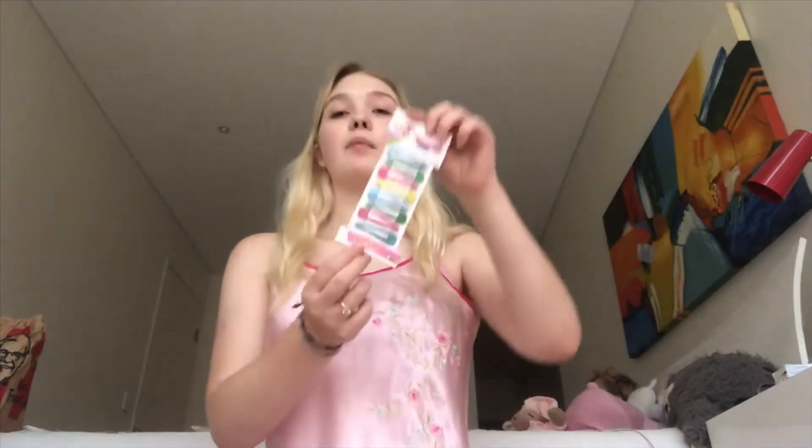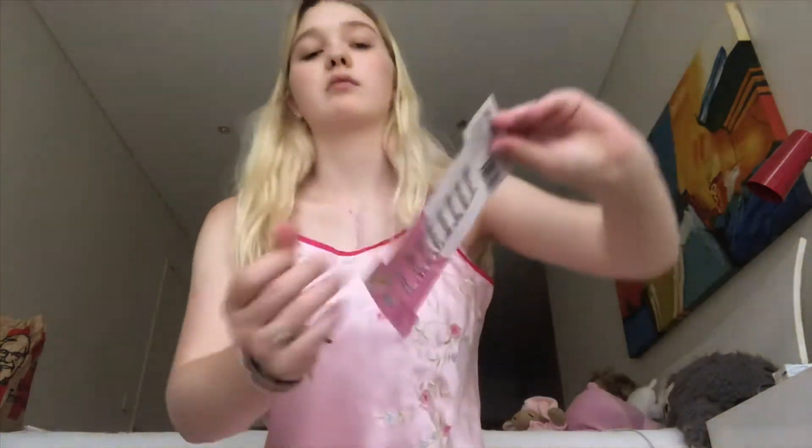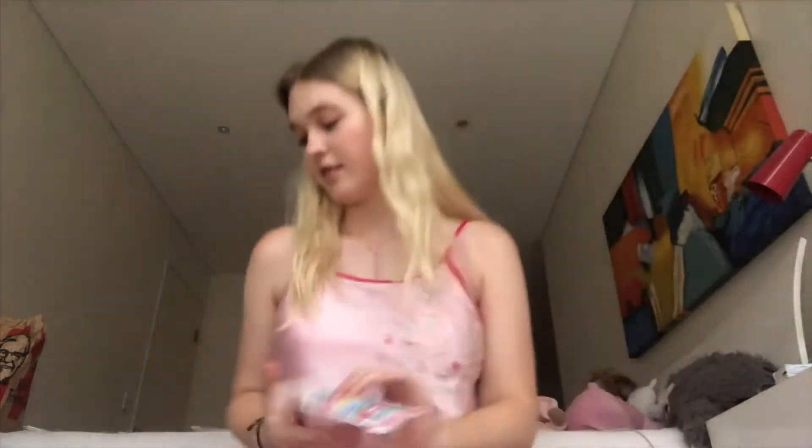There were also some hair clips in different colors — really cute. Then there was this: these are glasses, so you look like a Pop of Girl.